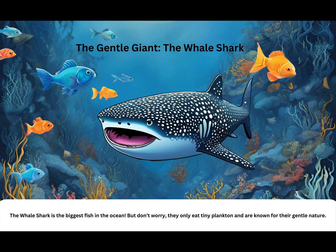The gentle giant: the whale shark. The whale shark is the biggest fish in the ocean, but don't worry — they only eat tiny plankton and are known for their gentle nature.